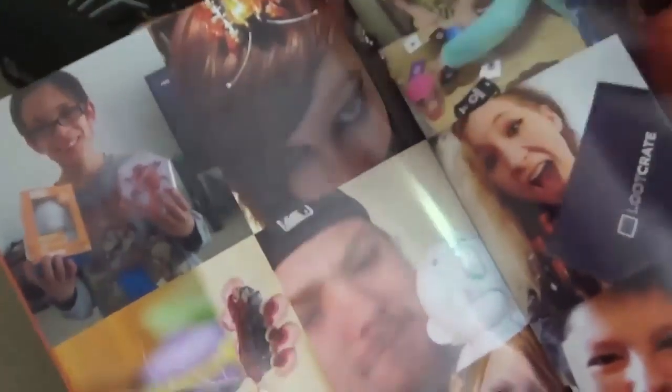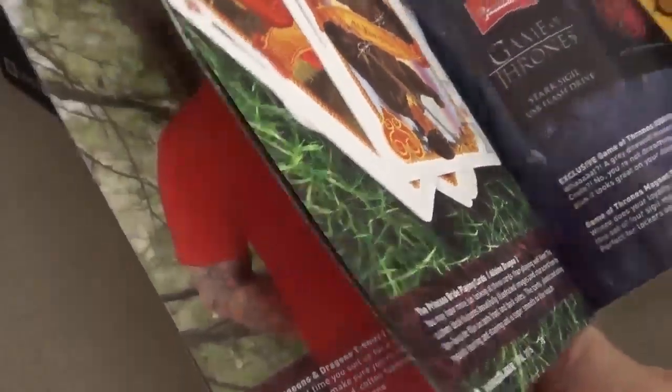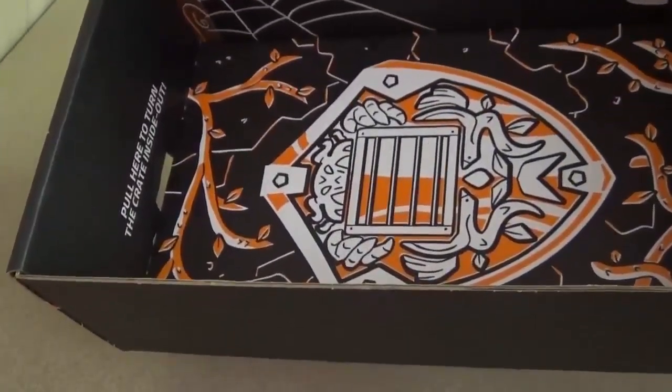And of course, we have the magazine that comes in every Loot Crate — kind of shows off what we got. There's a bug in there that my cat really likes. Is that an owlbear? It is an owlbear — that's pretty cool. And down at the bottom of the box, we have a sigil of some sort. Peel here to turn the crate inside out. Of course, we have a map here as well.